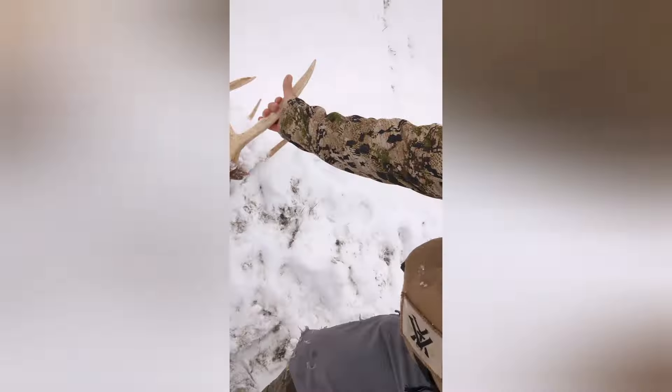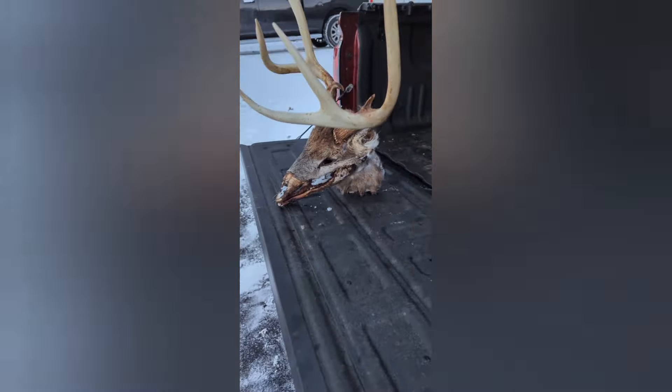Make sure you guys like, subscribe, and comment so I can keep doing a lot of these — I enjoy it, love it. And maybe we can get this back to the hunter who shot it, if there was one. I'll double check with the landowner and see what happens.